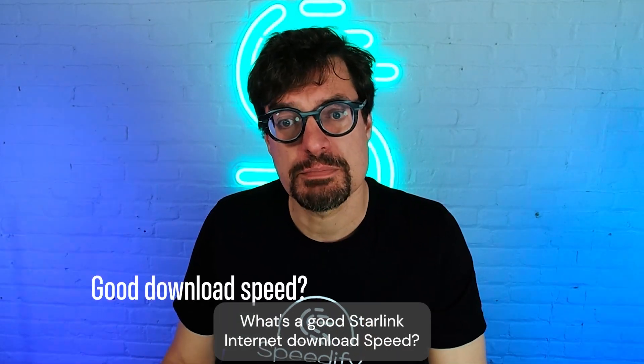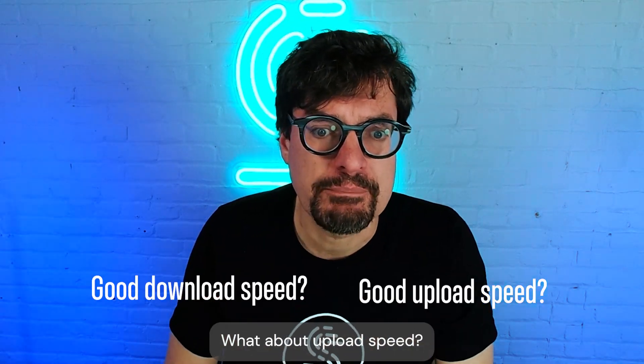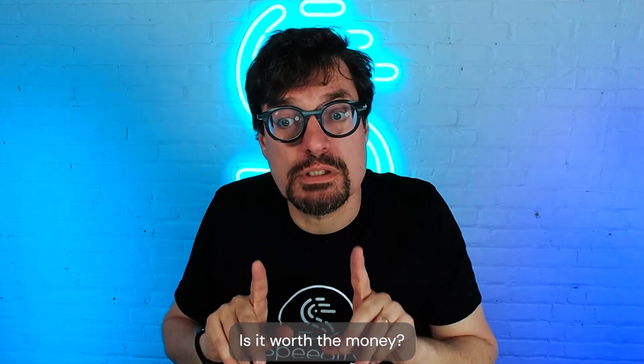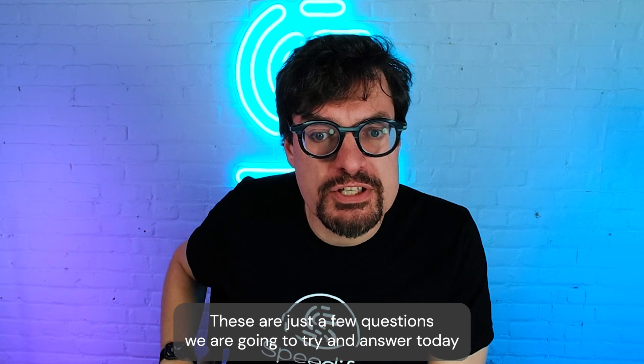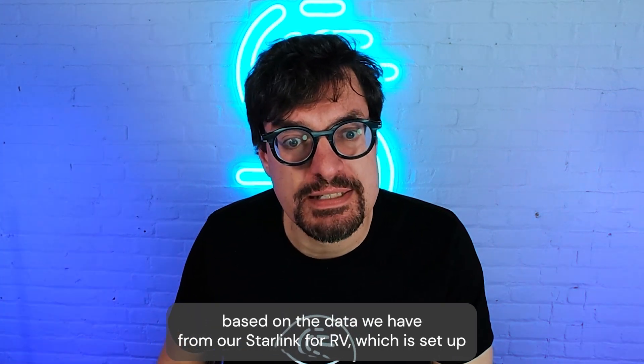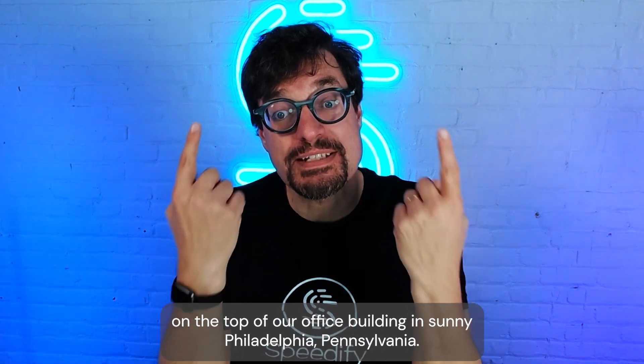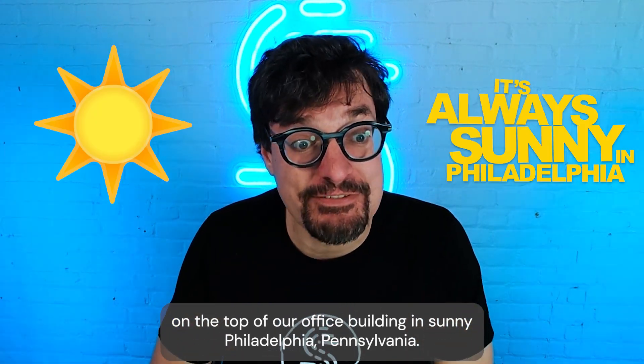What's a good Starlink internet download speed? What about upload speed? How does that compare to your old connection — DSL, cable? Is it worth the money? These are just a few questions we are going to try and answer today based on the data we have from our Starlink for RV, which is set up on the top of our office building in sunny Philadelphia, Pennsylvania.